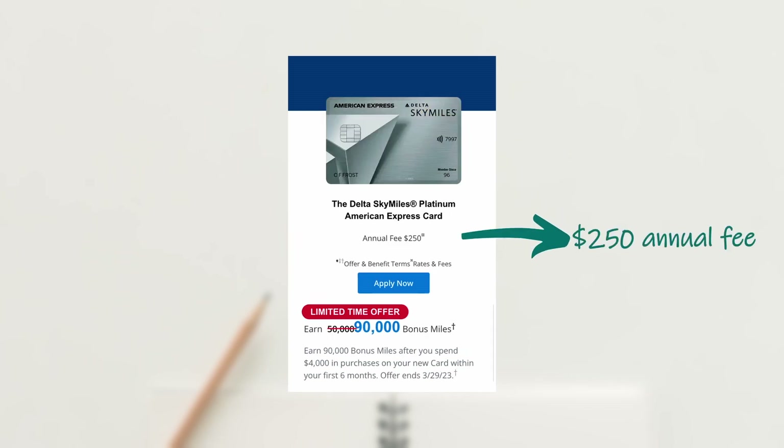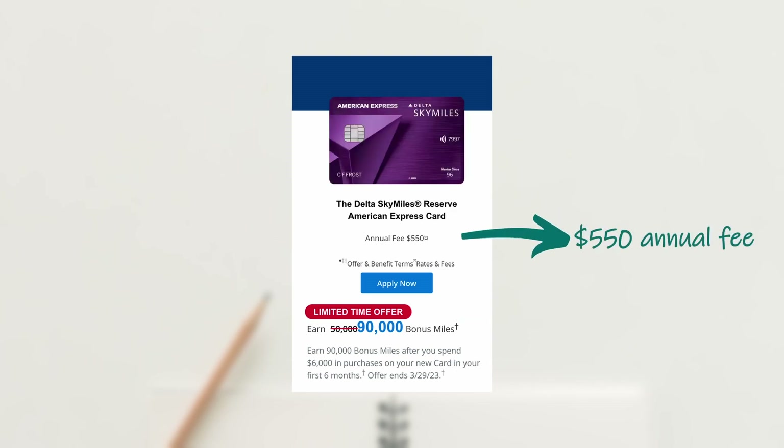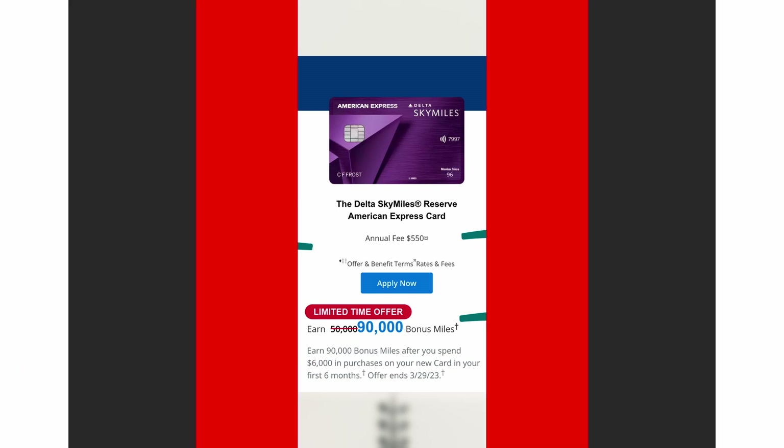Platinum is the mid-tier card and that has a $250 annual fee. To get the bonus, you must spend $4,000 in the first six months to get 90,000 bonus miles. And finally, the reserve is the highest tier with the highest annual fee of $550, and you have to spend $6,000 in the first six months to also get 90,000 bonus miles.